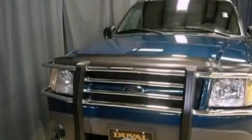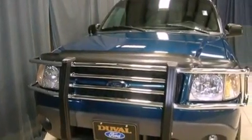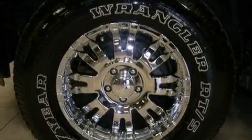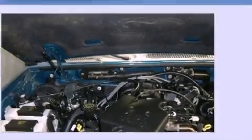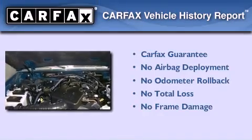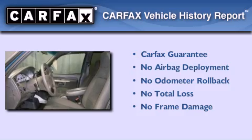Features include full-power accessories, speed-sensitive wipers, roof rails, an anti-lock braking system, a passenger side airbag, and air conditioning. Not to mention that this Ford qualifies for the Carfax Buyback Guarantee.